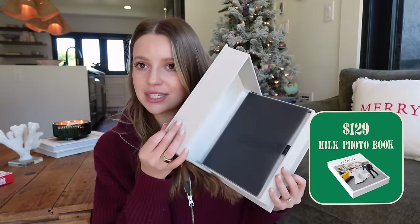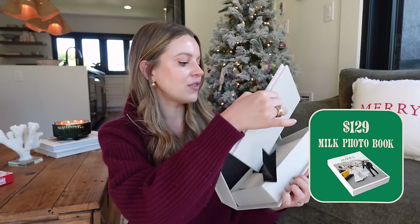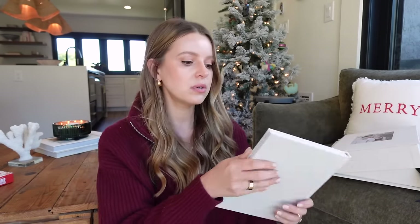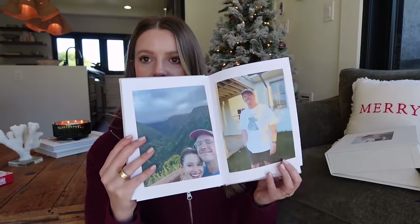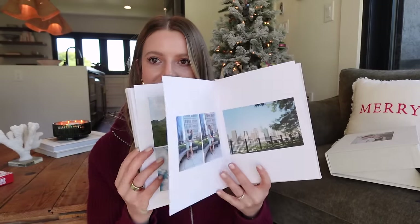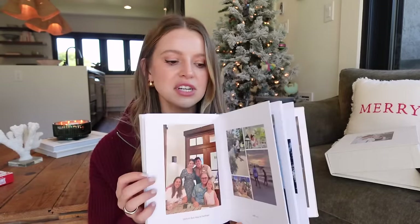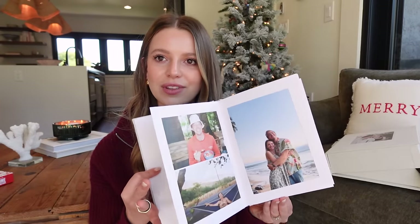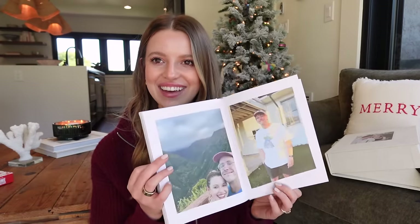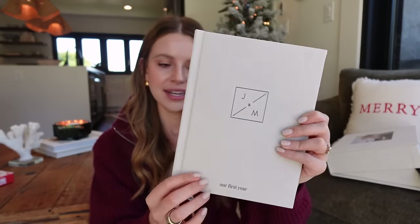Next, this is what I did last year — the Milk brand photo books. Basically a really nice photo book; the price varies depending on how many pages. I recapped our whole year sequentially — all the things we did — and it's a great memory and keepsake. One day we can show future generations what our first year together looked like. This one says 2022 on the side, our first year, with our initials J and M and our photo on the box.